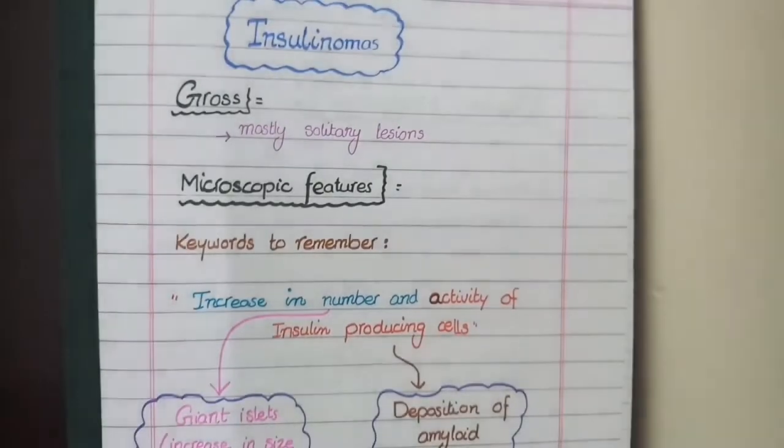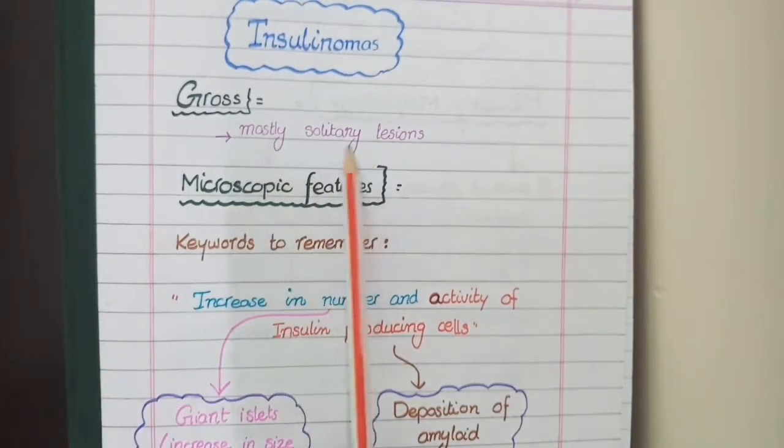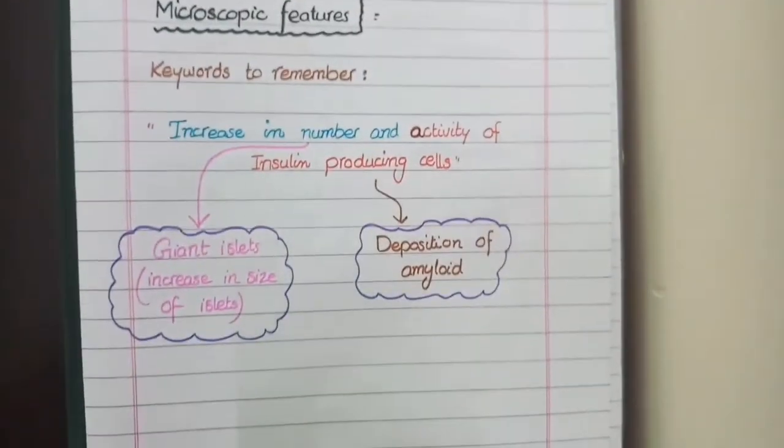After covering these pathologies, the next in discussion is insulinoma. As insulinomas are benign tumors, on gross appearance we see them as solitary or a single lesion. For microscopic features, the keywords for insulinoma are increase in number and increase in activity of insulin-producing cells.